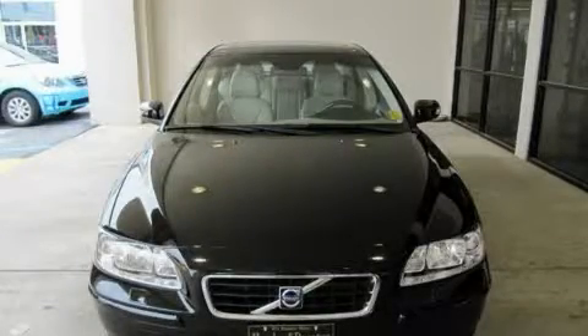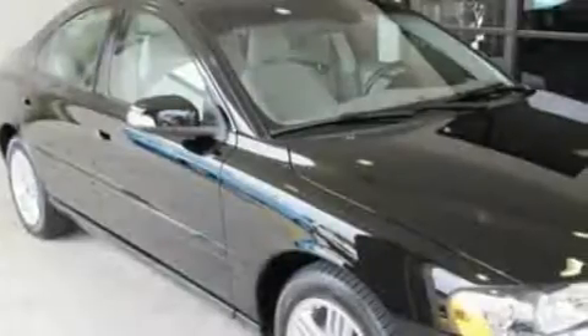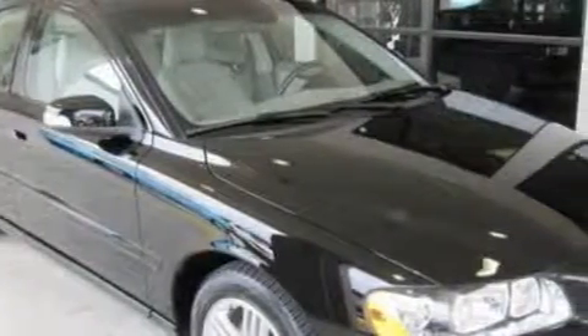This is a 2008 Volvo S60. It has a 2.5-liter, 5-cylinder engine and a 5-speed automatic transmission.